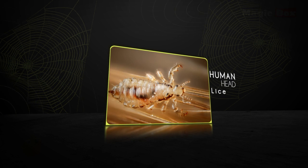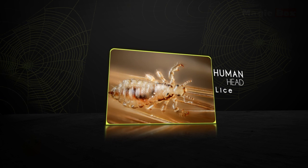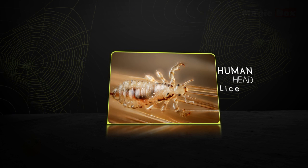The human head lice live in the hair and scalp of humans. They need human blood to survive and spread easily from person to person by direct contact.